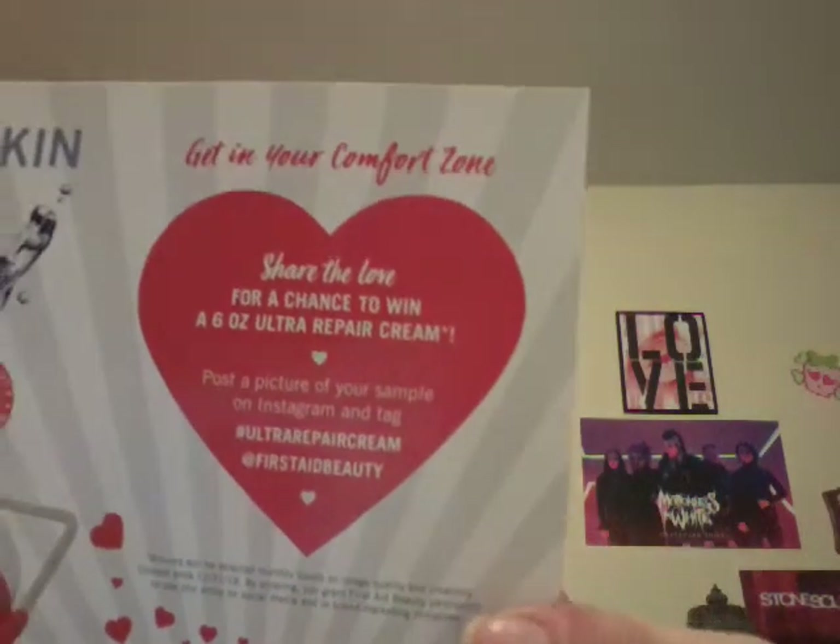You could win a tube! It says: share the love for a chance to win a six-ounce Ultra Repair Cream — post a picture of your sample on Instagram and tag hashtag ultra repair cream at First Aid Beauty. Winners will be selected monthly based on image quality and creativity; contest ends New Year's Eve. I'm thankful to my local Sephora inside JCP — I have two nearby, one in Wilkes-Barre and one in the Scranton/Dickson City area.